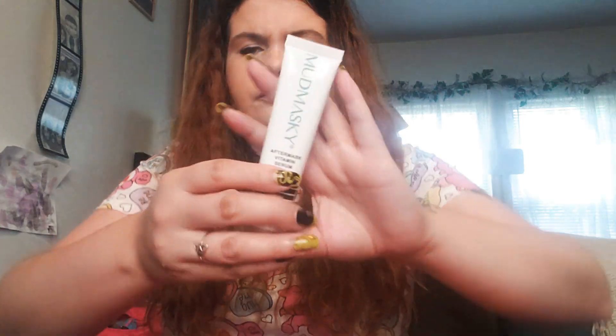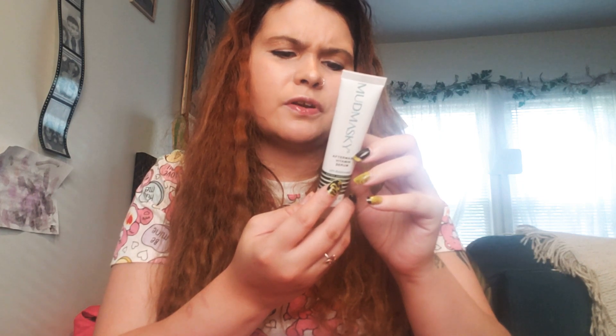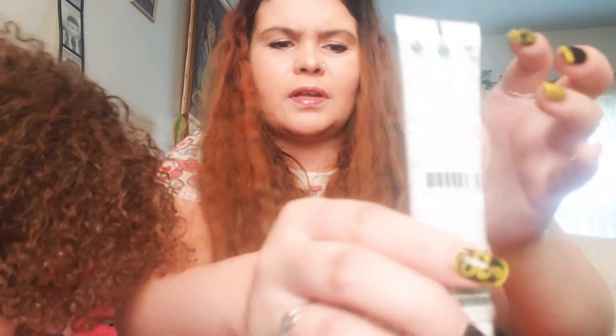My next product is this Mud Masky After Mask Vitamin Serum — HP balance for extra soothing, anti-aging, feeding, protecting, and nourishing. It's about 1.1 ounces and it's for all skin types — it even works for the most sensitive skin. Basically you wash your hands and face, apply a thin layer, and leave it on during the day or night after a mud clay mask, peel mask, or any other mask.